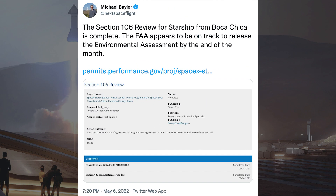Michael Baylor posted an exciting tweet related to the FAA environmental assessment. He said the Section 106 review for Starship from Boca Chica is complete, and the FAA appears to be on track to release the environmental assessment by the end of the month.